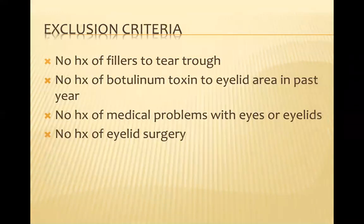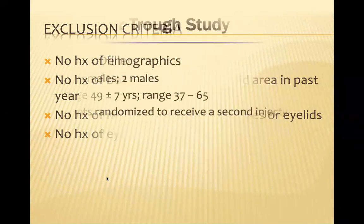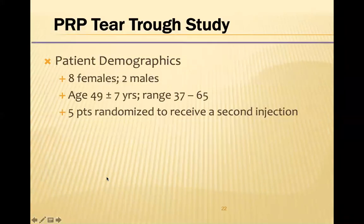The exclusion criteria for the study was no prior history of fillers to the tear trough or botulinum toxin, and no history of medical problems with the eyes, eyelids, or eyelid surgery. We had eight females and two males, and five of them were randomized to have a second treatment.